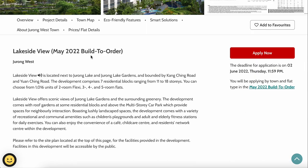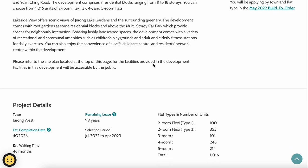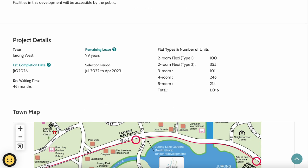The Lakeside View May 2022 BTO is located next to Jurong Lake and Jurong Lake Gardens, bounded by Kangqing Road and Yuanqing Road. It has seven residential blocks ranging from 11 to 18 floors, with a total of 1,016 units to select from. The project offers a scenic view of Jurong Lake Gardens and surrounding greenery, plus communal amenities like playgrounds and fitness stations.